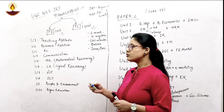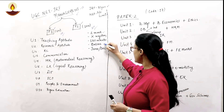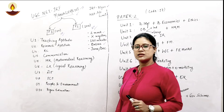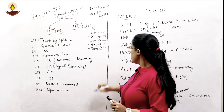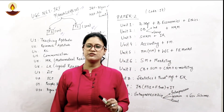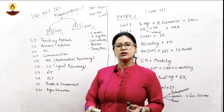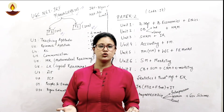Regarding the mode in which the paper is conducted — it is online mode and the paper is conducted bi-annually, in June and December of each year. The paper is of 180 marks. Earlier there was a separate time division for Paper 1 and Paper 2, but from recent years it is a combined 180 minutes, wherein you can shift between paper windows whichever you want to do first.